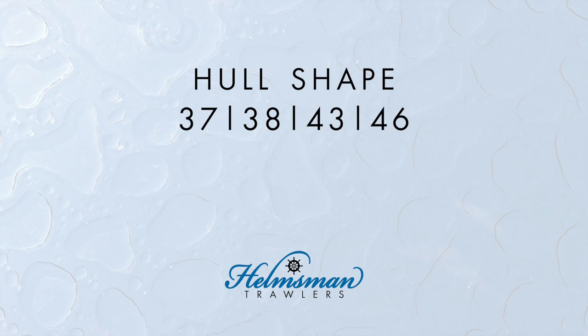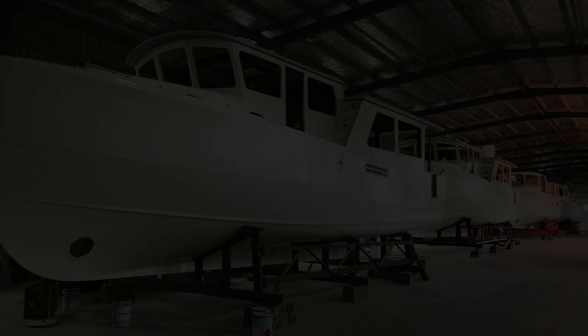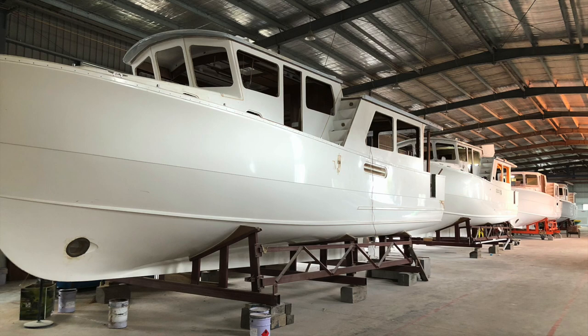The 31 model has a different hull shape. Most boaters are aware that the majority of modern monohull motor yachts and trawlers are classified under one of three categories: displacement, semi-displacement, and planing.